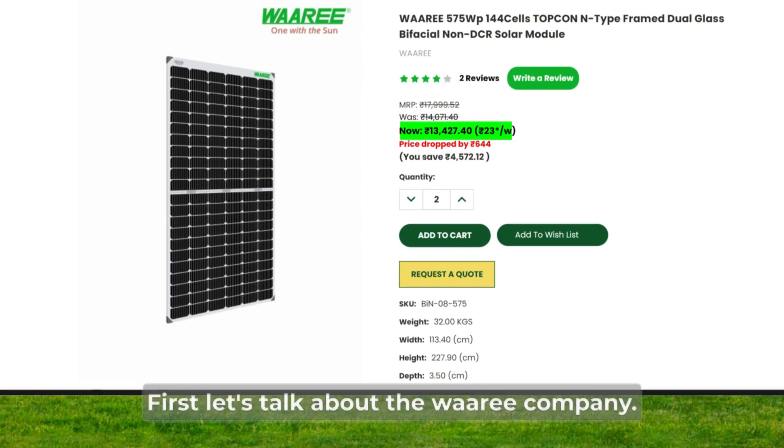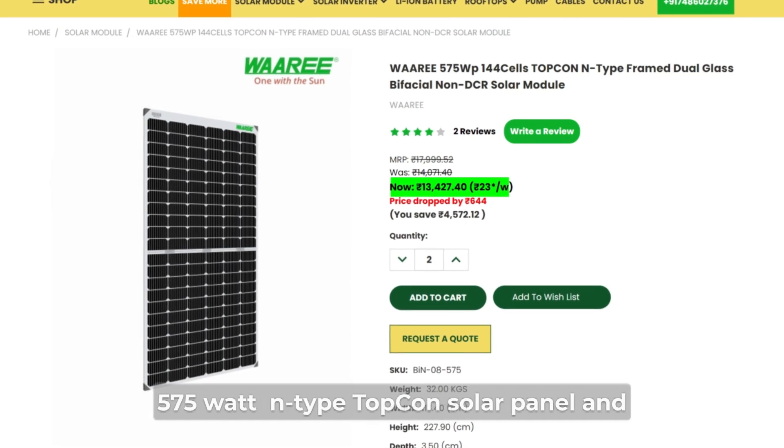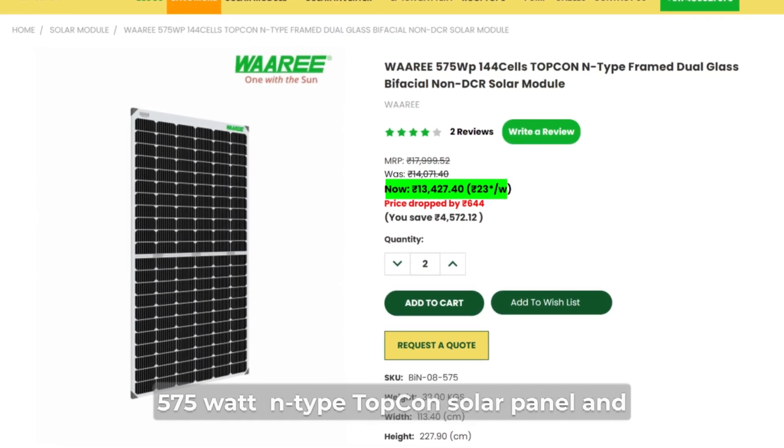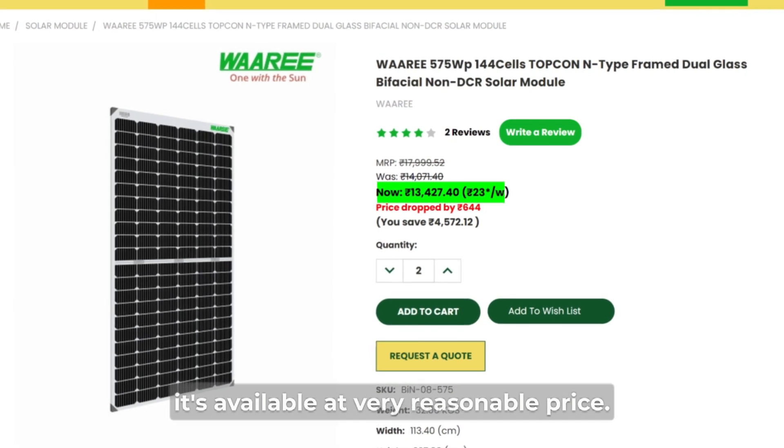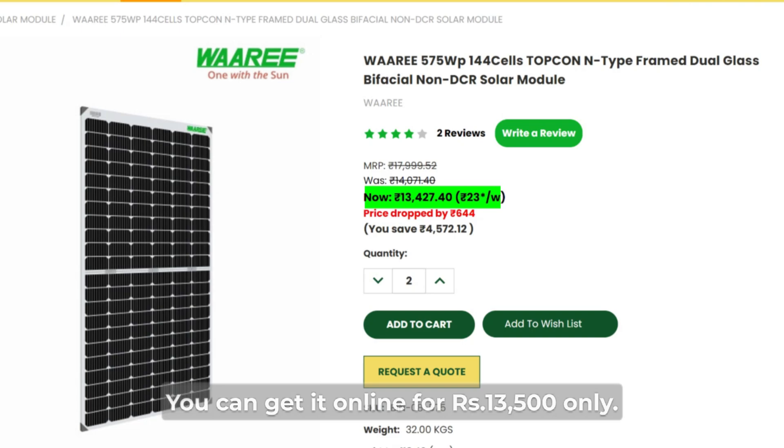First, let's talk about the VARI company. Within this company, you can get a 575 watt N-Type Topcon solar panel, and it's available at a very reasonable price. You can get it online for Rs.13,500 only.